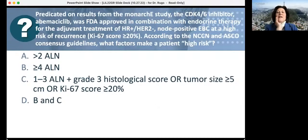Based on results from the MONARCH E trial, abemaciclib, a CDK4/6 inhibitor, was FDA approved in combination with endocrine therapy for adjuvant treatment of HR-positive HER2-negative node-positive early breast cancer at high risk of recurrence — with the FDA specifically requiring a Ki-67 of 20% or greater. According to NCCN and ASCO consensus guidelines, high-risk factors include: four or more nodes; one to three nodes plus grade three histology; a tumor size of five centimeters or greater; a Ki-67 of 20% or greater; or any combination. About 78% of respondents answered correctly.